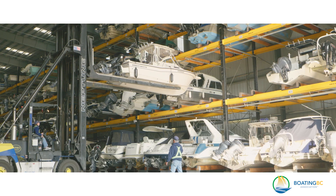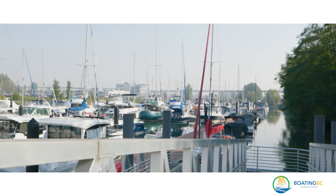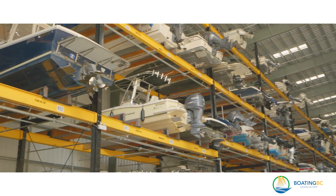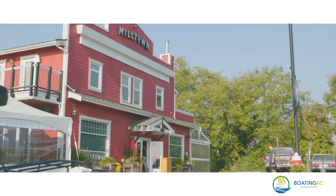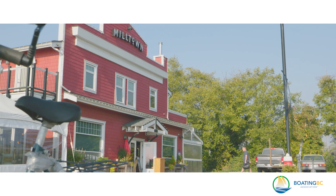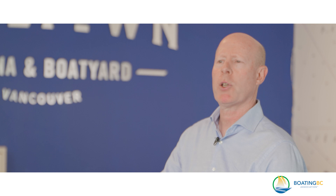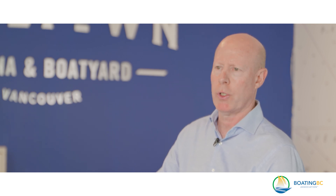The vision for the future of Milltown Marina is to take what's there and make it better. It's got such a great feel already, and as the boating community changes and what their needs are, we will continue to grow with that — keeping this a special place that people want to be attached to and associated with for many years to come.